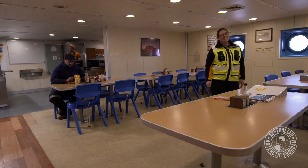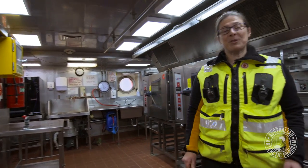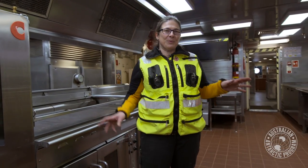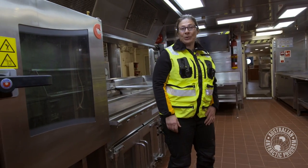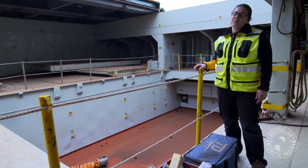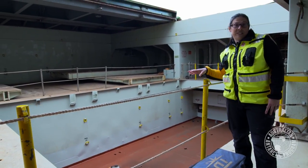We'll head into the galley to see where they cook the food. This is the galley of the Aurora Australis, where the cooks prepare up to 300 meals a day for the expeditioners and crew. You can imagine how tricky it can be in here trying to cook meals when the ship's moving all over the place in heavy seas. Let's go through and have a look at the cargo hold. This is the ship's main cargo hold, where on resupply voyages we take cargo to and from stations, and on marine science voyages we have a container laboratory set up.